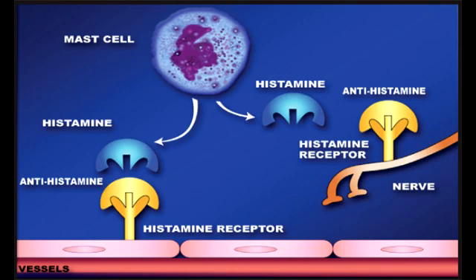The second generation H1 blockers are generally over-the-counter medications used in the treatment of allergies and chronic hives. These are the drugs you hear about all the time — for example, loratadine is Claritin and fexofenadine is Allegra.